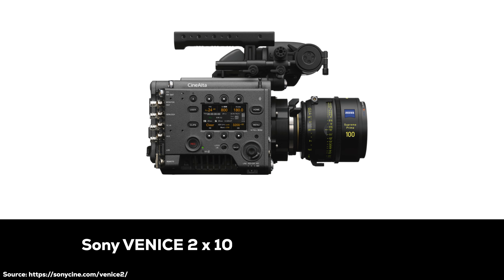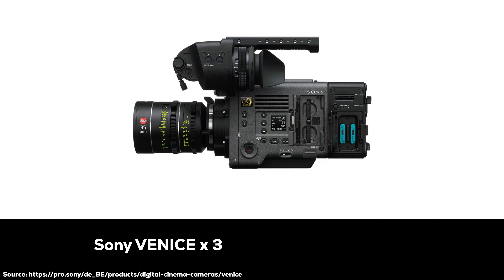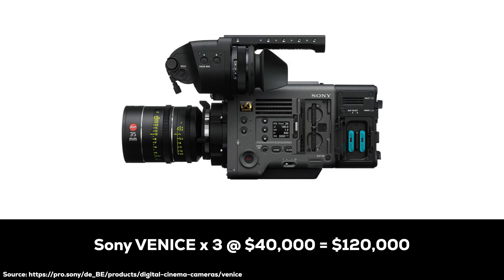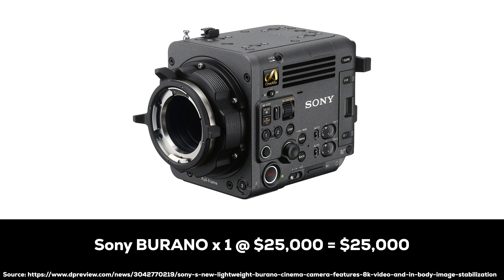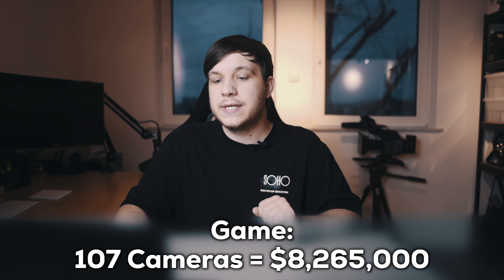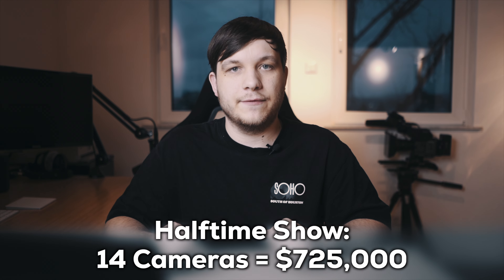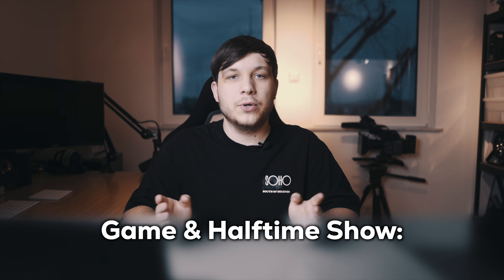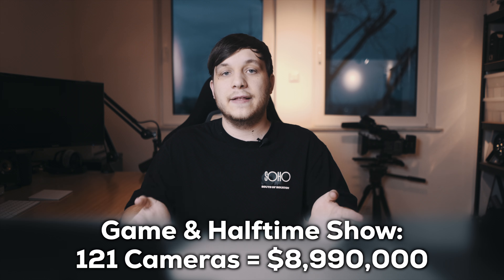The famous halftime show featuring Usher will be filmed on 10 Sony Venice 2s coming in at $58,000 per unit, resulting in a total of $580,000. Three normal Venice 1s at $40,000 each, $120,000 in total, and one of the very new Sony Burano for $25,000. So for the game, we are looking at a total of 107 cameras at a combined value of $8,265,000. For the halftime show, 14 cameras coming in at $725,000. Combined for the whole production, we are looking at cameras worth $8,990,000. And that's just Sony.